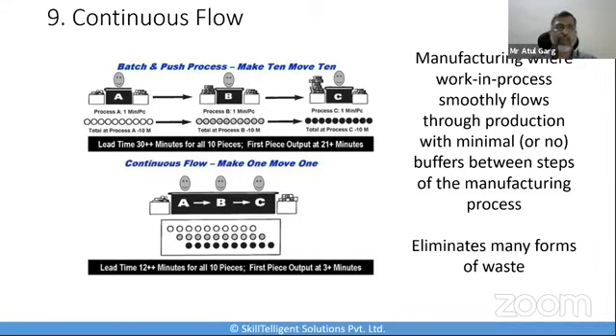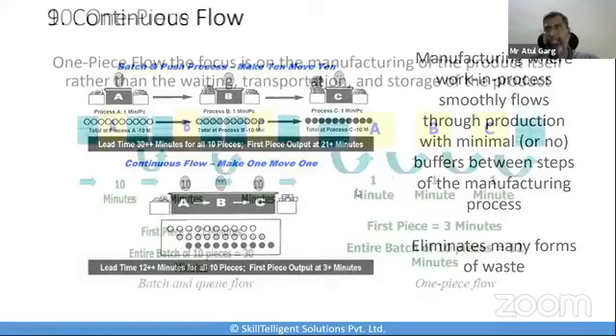If you can deploy continuous flow, it will help you achieve four things: better stability, better continuity, a wasteless process, and no wait periods involved. That is the second process we're talking about as part of process analyzing and designing.